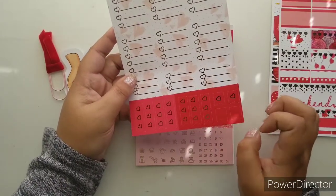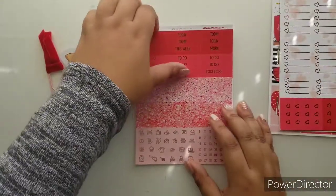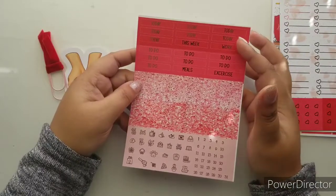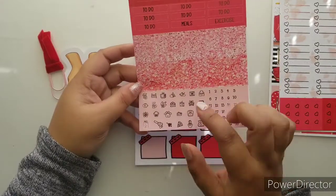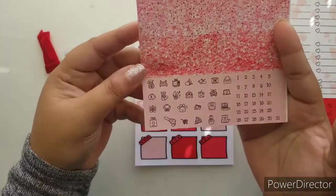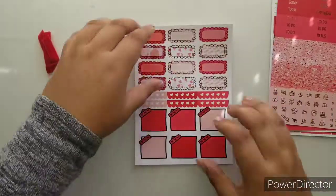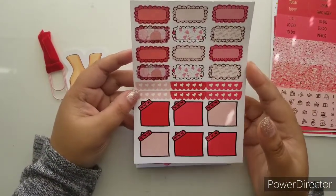Here we have the checklist page — you got your full box checklist, quarter checklist, and flag checklist. You also have page flags, mini page flags — two that are plain and two with a cute little heart. And of course we have our to-do's, today's, glitter headers, and foil functionals, which are absolutely gorgeous in this rose gold foiling.